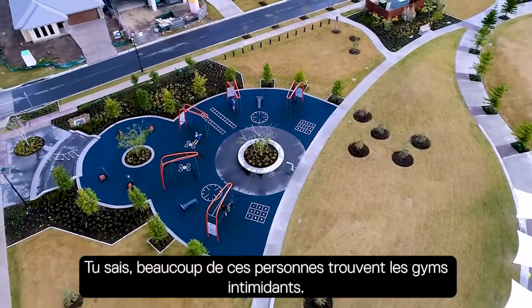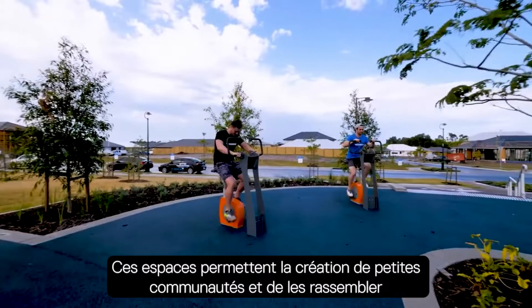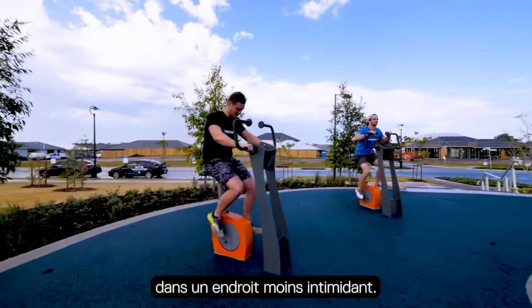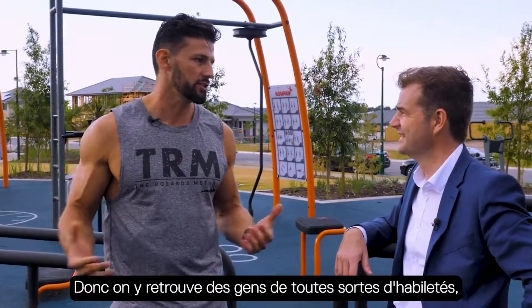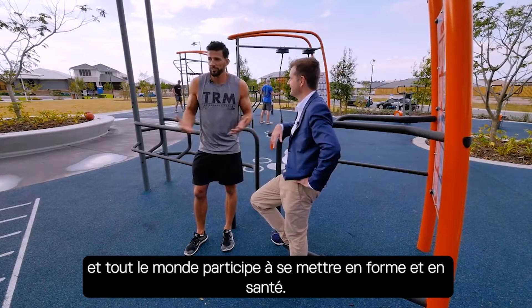People love getting outdoors. A lot of people find gyms intimidating. It's creating small communities and getting people together in a less intimidating space, so you've just got people of all different ranges and everyone is able to get fit and healthy.